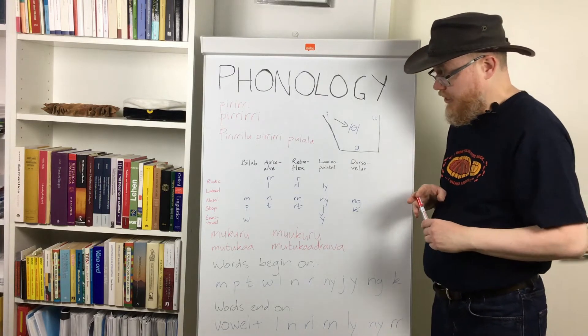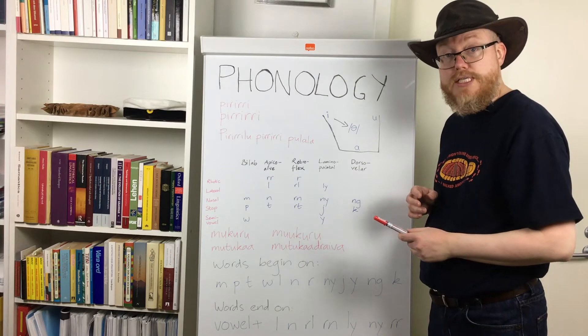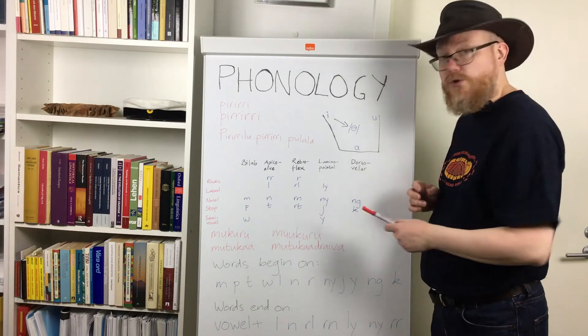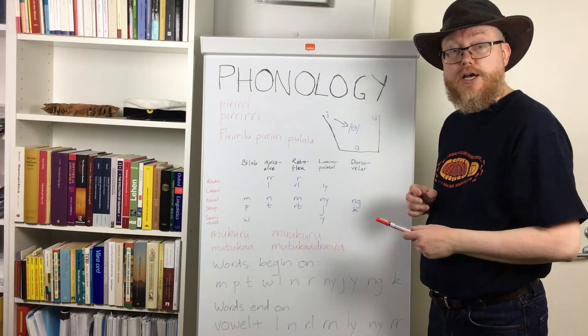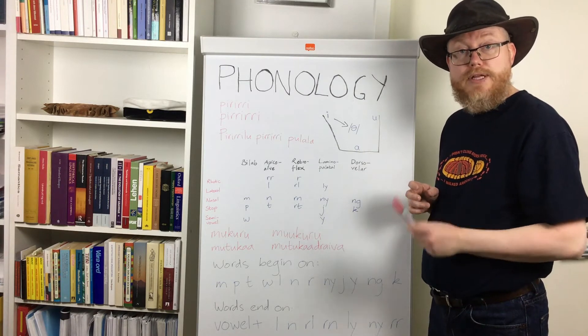So we get minimal pairs like Mogoro, meaning 'spotted scat,' and Mogoro, meaning 'unmarried girl.' And Ngara does not have diphthongs.